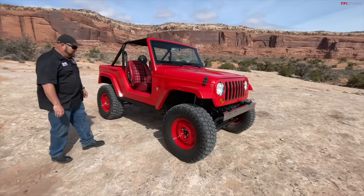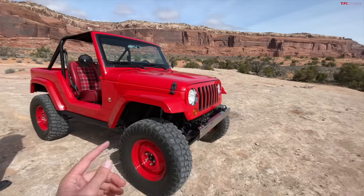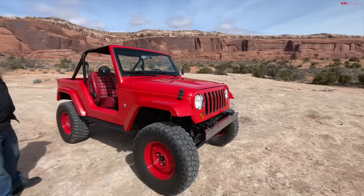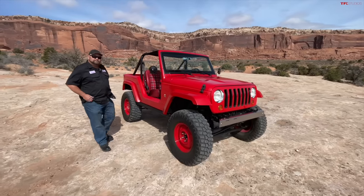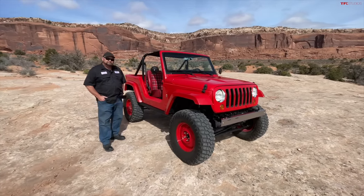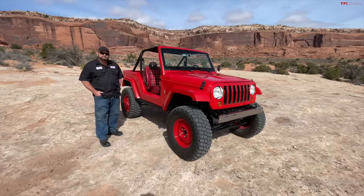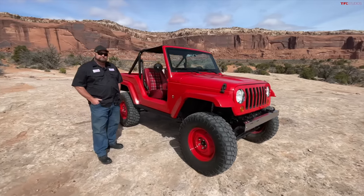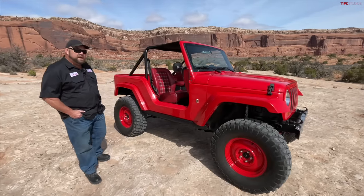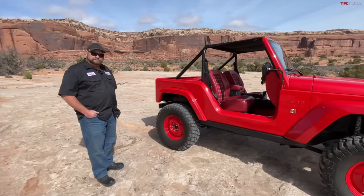This is why this is so important: this is a 2016 Easter Jeep Safari concept, but they brought it back this year in 2024. And that could be a sign that Jeep is working on something a little special — a more affordable, stripped-down version. This company is very deliberate in the actions they make at Easter Jeep Safari. They're really deliberate in teasing things, and I'm hoping this is a teaser.